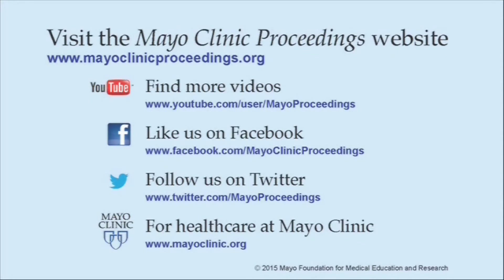If you are interested in more information about us, our homepage is www.mayoclinicproceedings.org. There you will find access information for our social media content, such as additional videos on our YouTube channel or journal updates on Facebook. You can also follow us on Twitter. More information about health care at Mayo Clinic is available at www.mayoclinic.org. This video content is copyrighted by Mayo Foundation for Medical Education and Research.